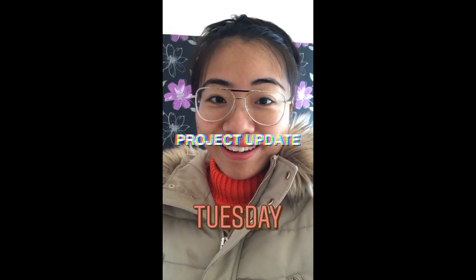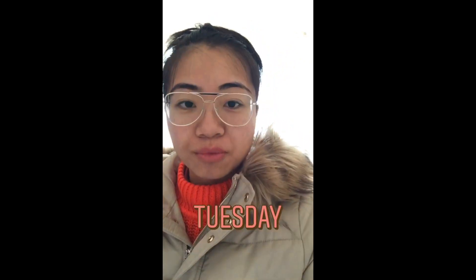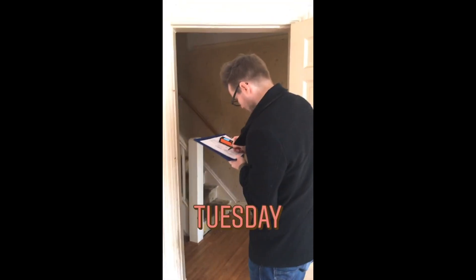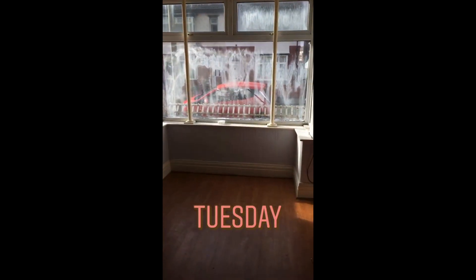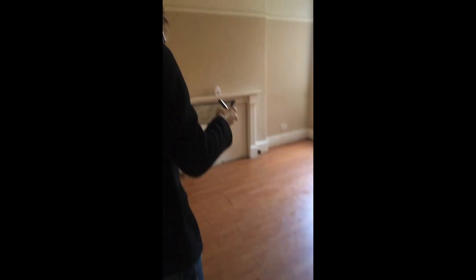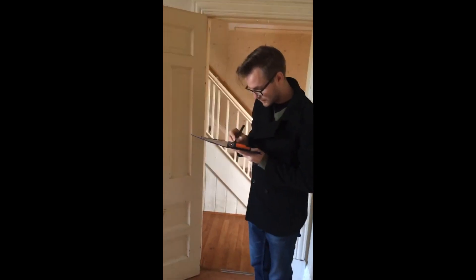Happy Tuesday! We are at one of our new projects, just taking measurements. This chap is taking measurements. We're in the lounge, sun is out. This used to be a repo and we bought it within six weeks. Just drawing floor plans and taking exact dimensions.